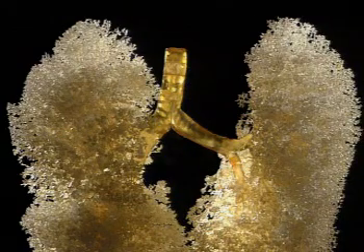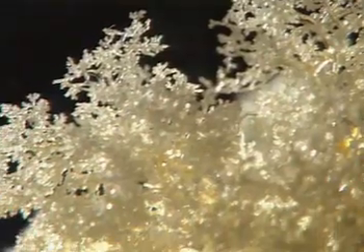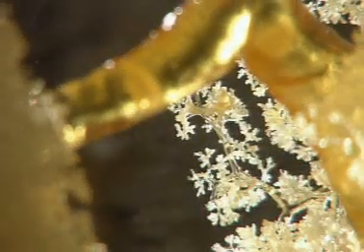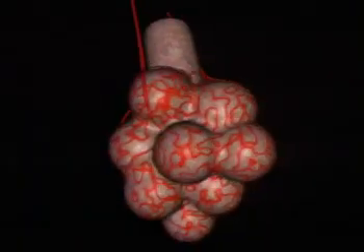Each lung is made up of a huge network of tiny air passages. The secret of what the lungs are for lies in the tiny air sacs at the end of each minute tube. The air sacs are called alveoli. But what are they for?